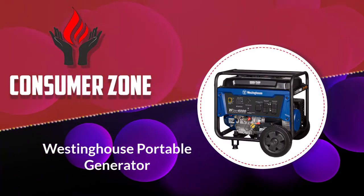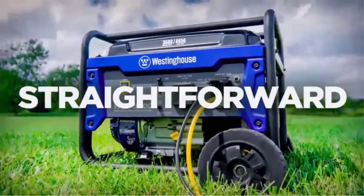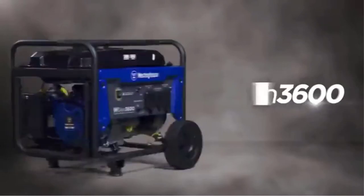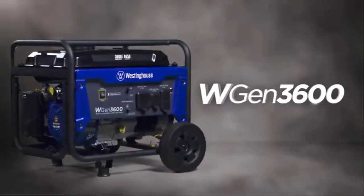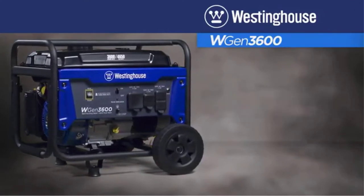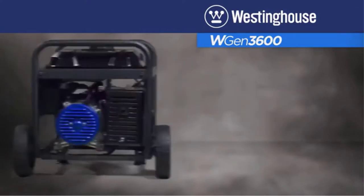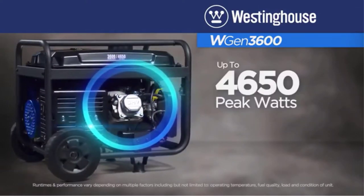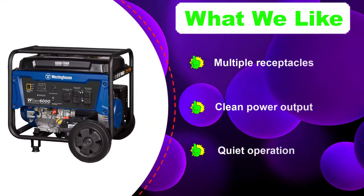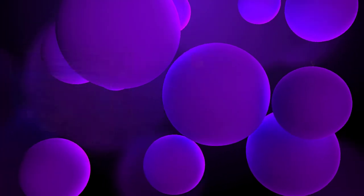Number 5: Westinghouse Portable Generator. The plug-and-play feature of the Westinghouse Portable Generator means that this product gives you everything you need at purchase, including oil, an oil funnel, a tool kit, and a user's manual. This model has a heavy-duty build with a steel frame and is portable with roll bars, durable wheels, and a built-in handle. It can run up to 18 hours on a single tank due to a high running and peak wattage.